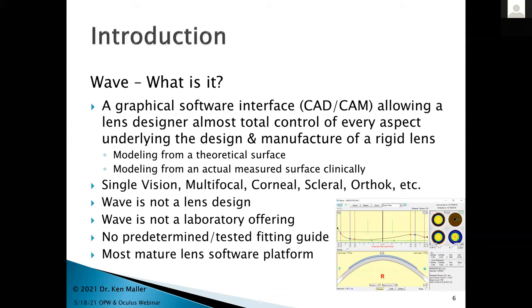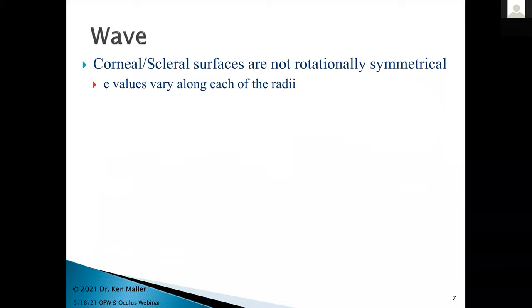In the Wave platform, you can design basically anything — single vision, multifocal, corneal, sclerals, ortho-K. But it's important to remember that Wave isn't a lens design and not a laboratory brand. You can't just call up and say you want a Wave lens. There are no predetermined fitting guides, which is really why Wave has had such a tough acceptance and has been blamed for a very steep learning curve — it's all on the designer. It is the most mature lens software platform out there.